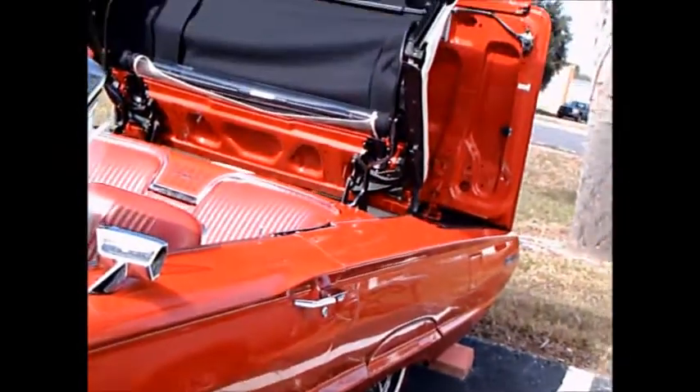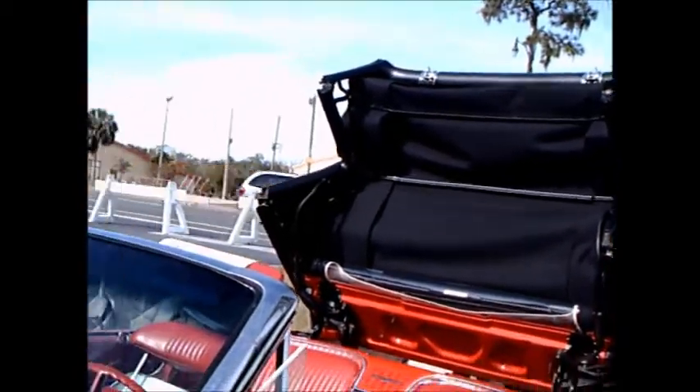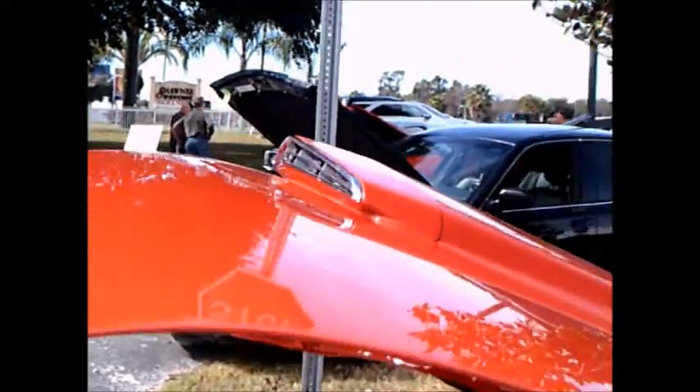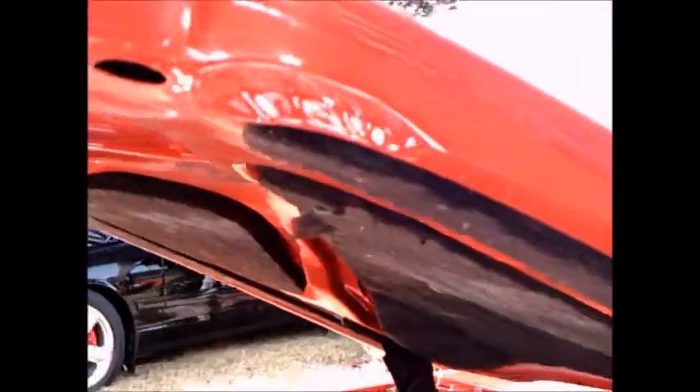Here you see the neat wheel covers, and you also see the combination red line and narrow white wall tires. And there you see the top in the half-up, half-down position. We'll get to that in a bit.